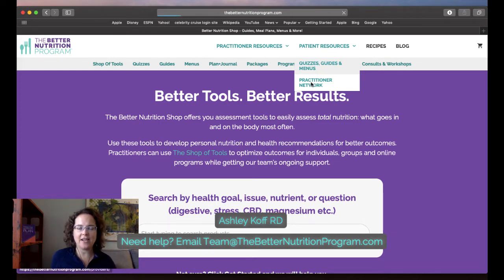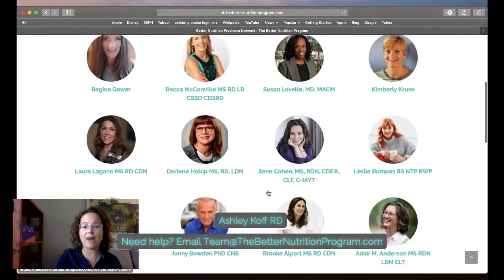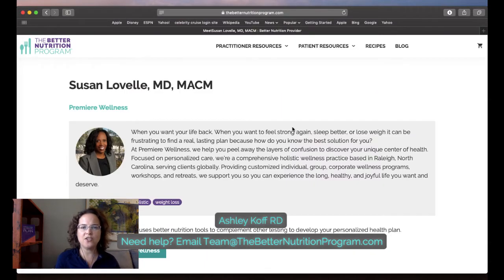One of the reasons I'm showing the patient side is we also have our practitioner network. When you purchase a package or shop of tools and you're using our tools in your practice, you have the ability to apply to be part of our provider network. We highlight who you are, we've got tags you provide so people can search for you, we share information about you, and we link to your website — which is an awesome marketing tool for driving traffic.